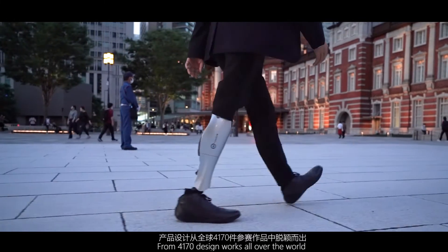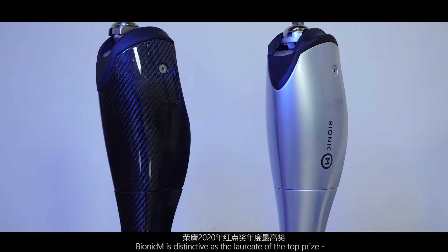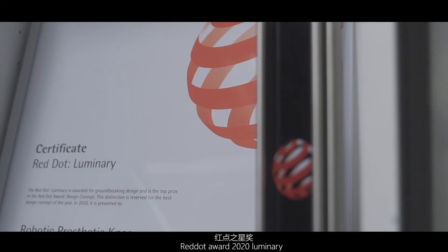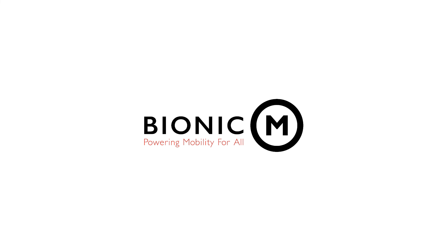From 4,170 design works submitted from all over the world, Bionic M is distinguished as the laureate of the top prize: Red Dot Award 2020 Luminary. CLAIRED.